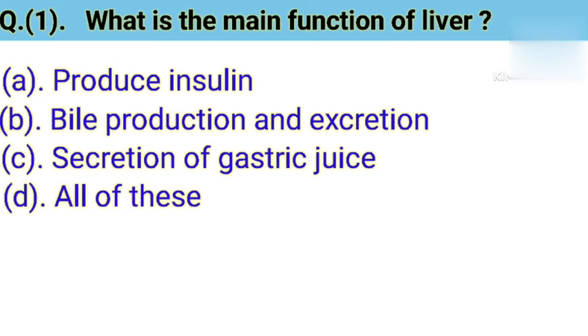Question number 1: What is the main function of liver? Option A: Produce insulin. Option B: Bile production and excretion. Option C: Secretion of gastric juice. Option D: All of these. Correct answer is Option B — Bile production and excretion. The liver is an organ situated just under the rib cage on the right side of the abdomen. The liver is needed to help digest food, treat the body of waste products, and make substances called clotting factors that keep the blood flowing well. The liver cleanses the blood and helps in digestion by secreting bile.